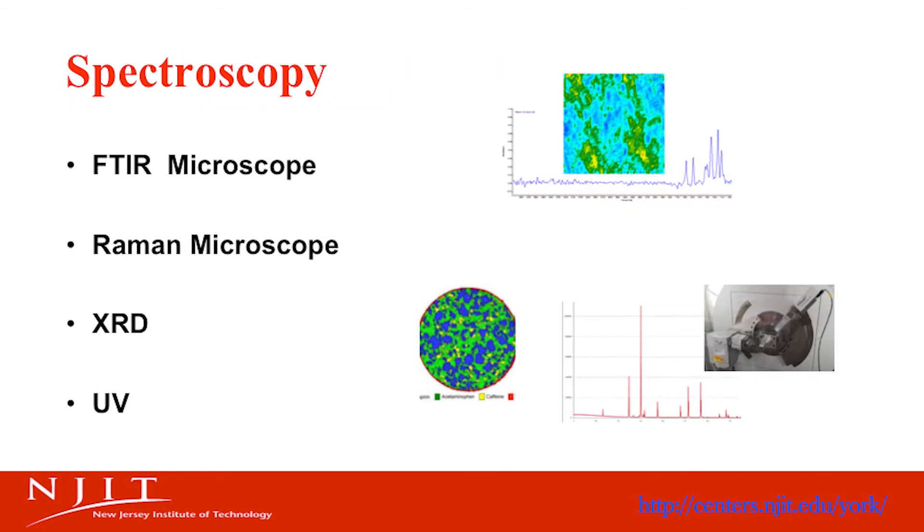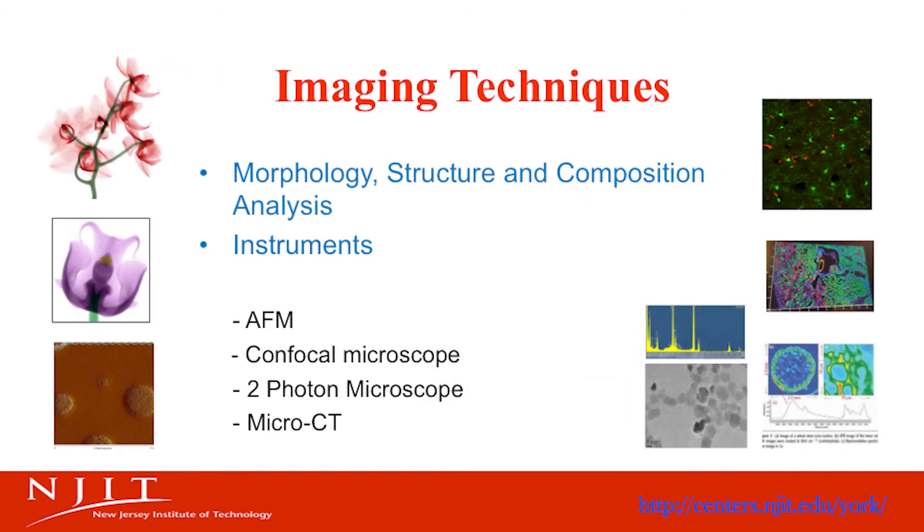The spectroscopic instruments at the center include FTIR, Raman, X-ray diffraction, and UV. The imaging techniques are used for studying morphology, structure, and composition analysis. These include an AFM, a confocal two-photon microscope, and a micro-CT.